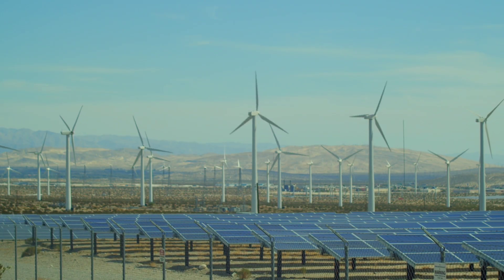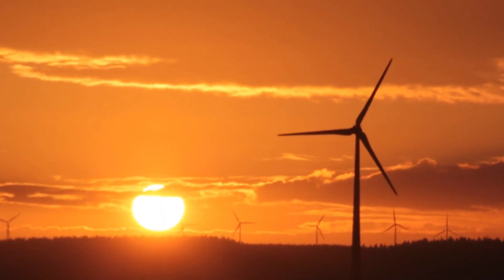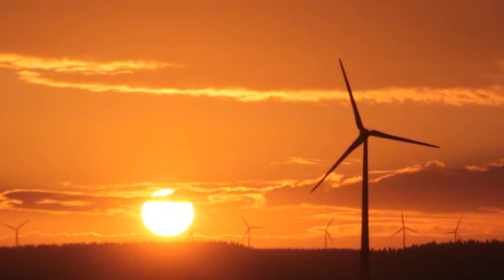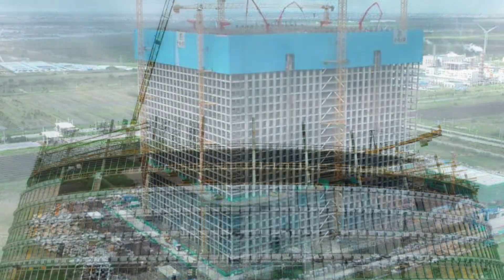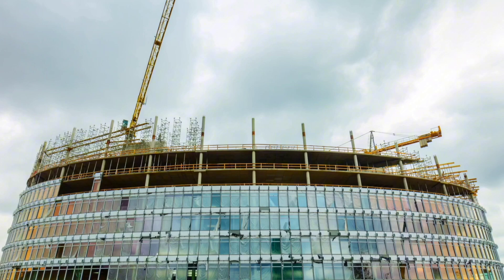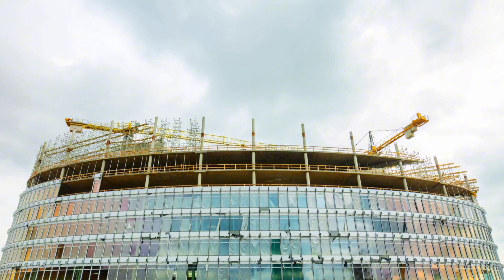In a world shifting towards renewable energy, one question remains: how do we store power when the sun isn't shining and the wind isn't blowing? China may have found the answer — gravity batteries. These massive energy storage towers could change the way we power our cities forever. But how do they work? And why is China leading the race?